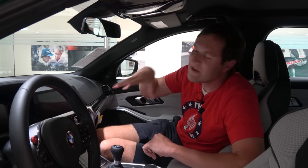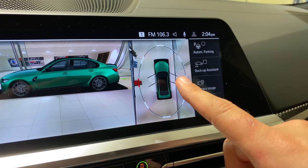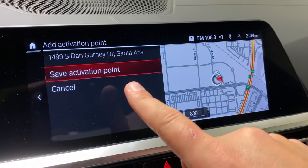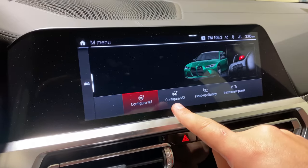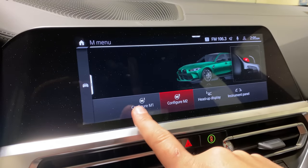There are two other neat camera features. The top-down view shows you how far your doors would swing open where you're currently parked, so you know if they'd hit something before you open them. You can also set an activation point in the camera system — a specific location on your commute, like a steep driveway — where the cameras will automatically turn on as you approach. So you don't have to find the camera system or press buttons to activate it. In the M menu of the infotainment, you can also configure the M1 and M2 steering wheel thumb buttons with a full saved configuration of car functions.